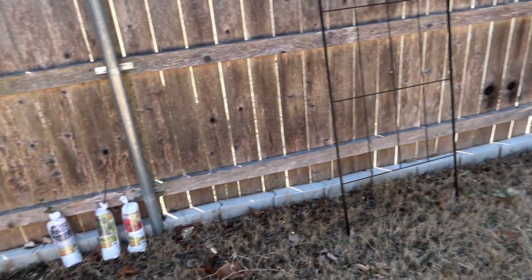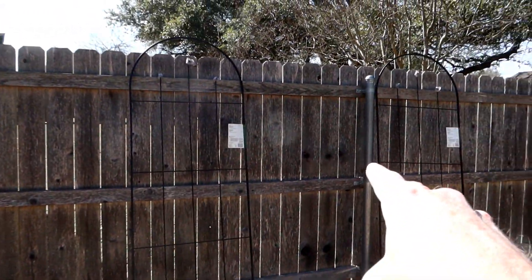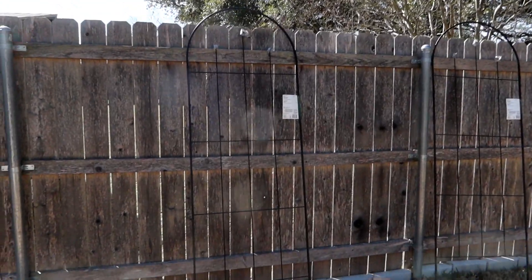First thing I want to do is get these trellises into the ground. I kind of want to get them centered so they're between these two posts here. I think it'll look better and more planned if I do that.